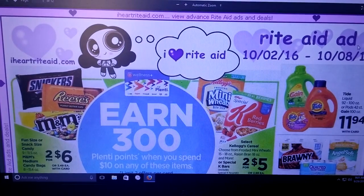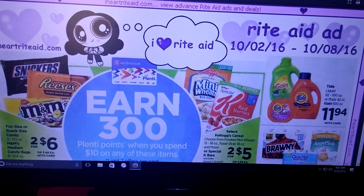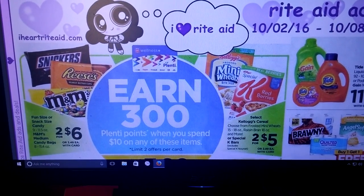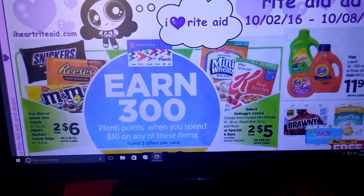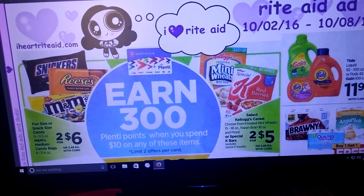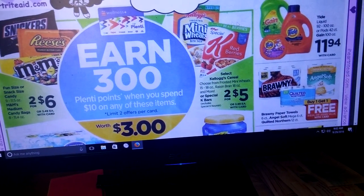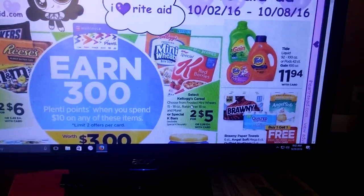Let's dig into what I'm seeing for the Rite Aid matchup. First off, earn 300 Plenty Points when you spend $10 on the following items. The fun size or snack size candies — M&Ms and medium bag candy bags are two for six. There are a bunch of different coupons, even some on coupons.com. We had $1.25 off the Hershey's. Kellogg's cereals are going to be two for five. We had coupons on coupons.com — I think a dollar off two Wheaties, Mini Wheats, and Special K cereal. Nestle water is two for six — not the greatest deal at all. I would stick with the candy and the cereal. You spend $10 and get 300 Plenty Points, and you're allowed to do that twice per card.